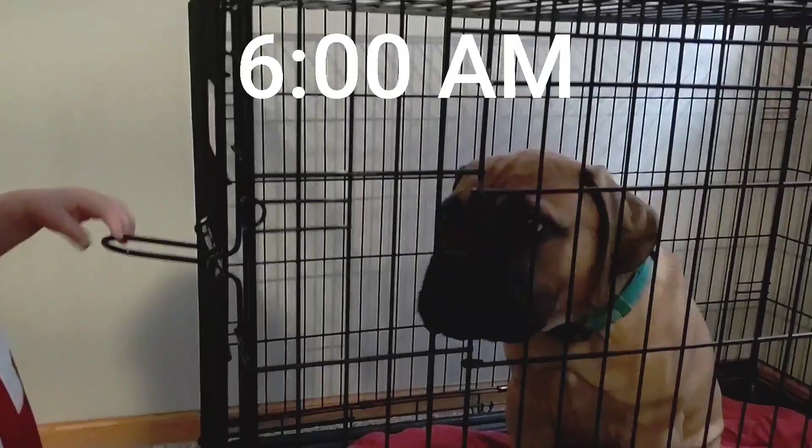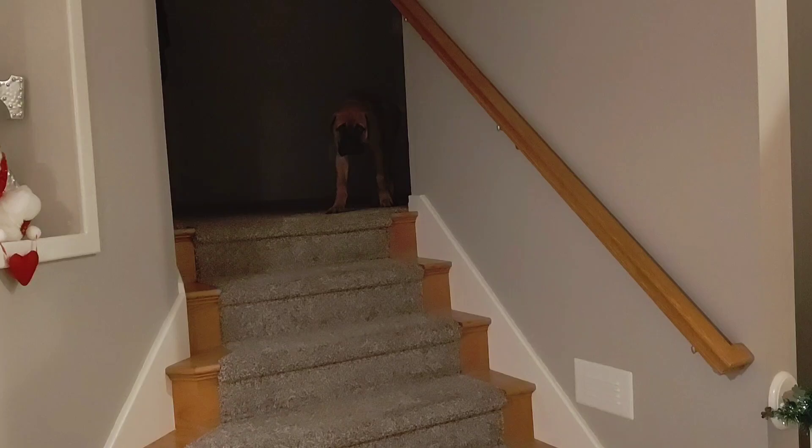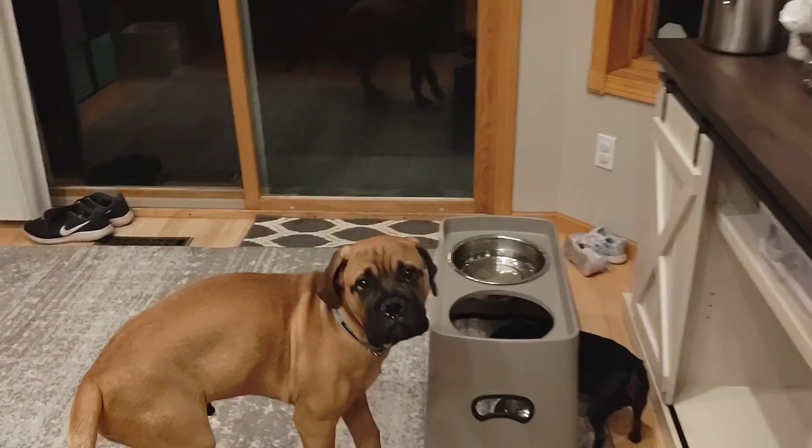We wake up about 6 AM each morning, and he's not always this excited to get out — sometimes we have to kind of coax him out of there, just really depends on the morning. When he gets to these stairs, he's usually really excited because he knows he's going to get his food. But I always try to make him go out and go to the bathroom first before I give him his food. I want him to pee because he's been holding it all night.